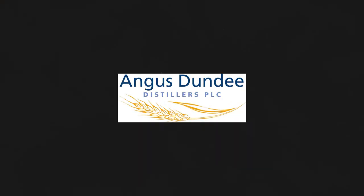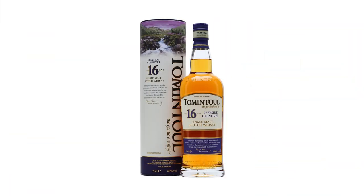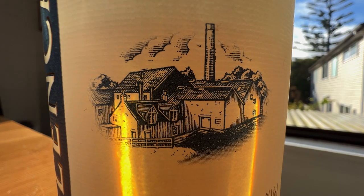GlenCadham is owned by Angus Dundee, which is actually quite a small owner compared to some of the big owners like Diageo and Pernod Ricard, because they only actually own two distilleries. They own the Tomatin, which is a distillery in the Speyside region, and the GlenCadham distillery.